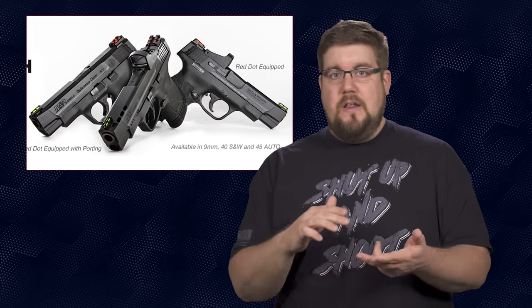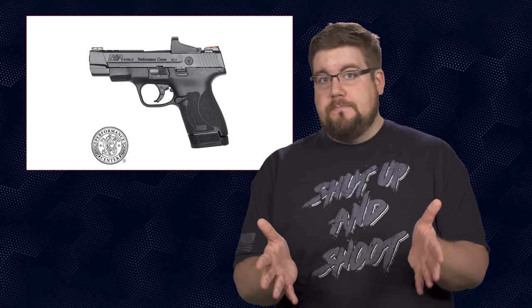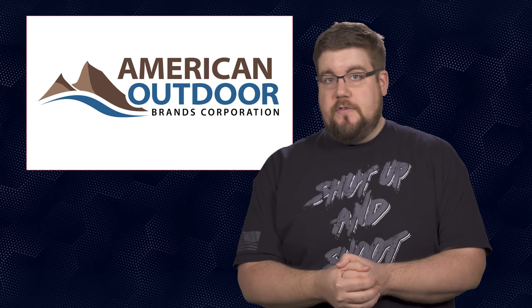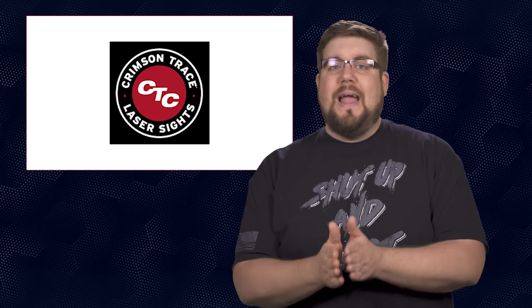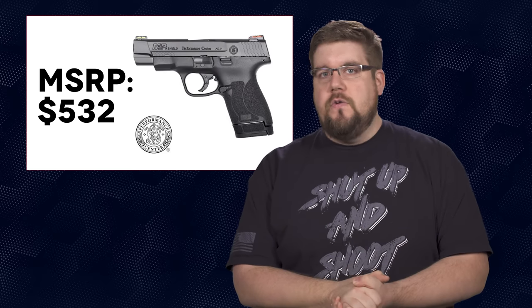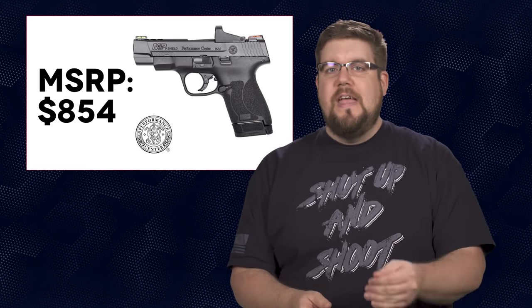So you'll have 9mm, .40, and .45 versions. And then you'll have a plain 4-inch barrel gun, a 4-inch barrel with an optic, and finally a version with a ported slide and barrel and an optic. The optics are included, which is pretty cool and is likely a result of American Outdoor Brands, the parent company of Smith and Wesson, also acquiring Crimson Trace back in 2016. Pricing: plain slide is $532, optic-ready with plain slide is $826, and the ported slide and barrel with optic is $854.